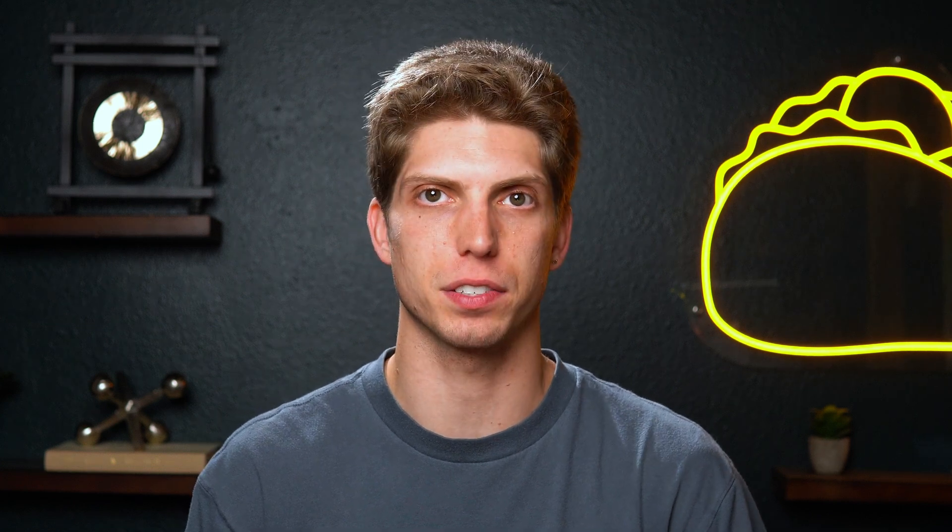You'll also get an overview for all your shared files. And then there are the virtual data rooms, which let you share multiple documents in a branded space. So if you're managing partnerships, closing big ticket offers, or onboarding users, all you need to do is send a link to share all the necessary documents in one place.